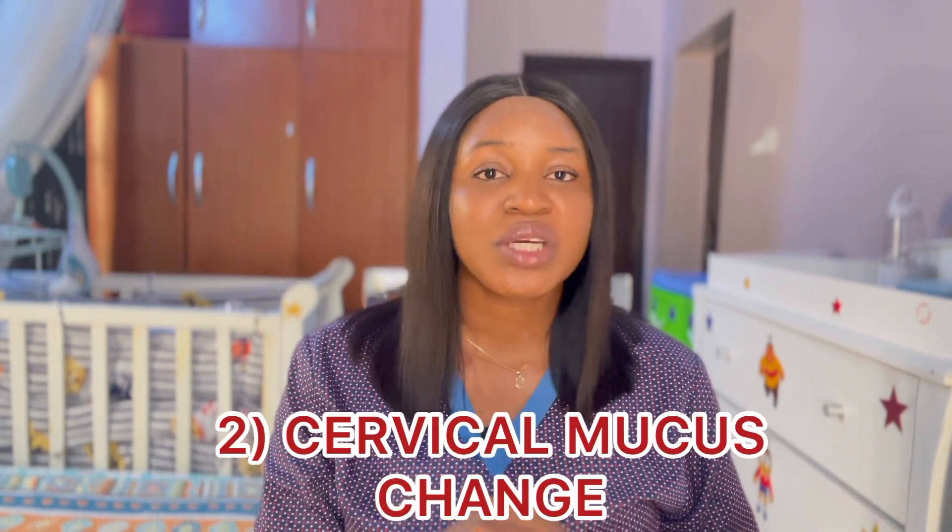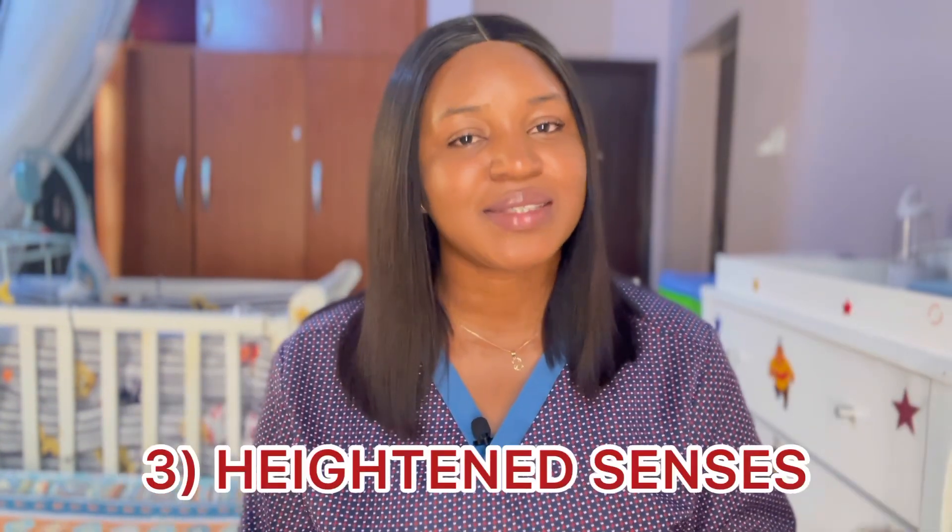Cervical mucus change is one sign you should look out for. Every woman has their own normal discharge, but on the day you're ovulating, the cervical mucus becomes stretchy and clear — just like egg whites — which helps the sperm swim to the egg when it is released. To test this, put a clean finger into your vagina, bring out the mucus, and stretch it between your fingers. If it's stretchy and slippery, that means you are ovulating.